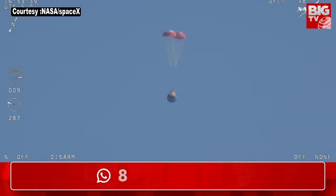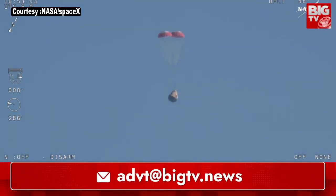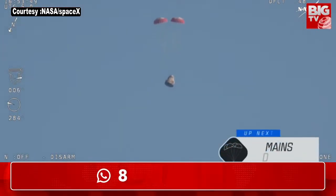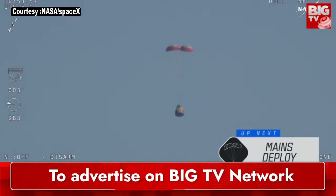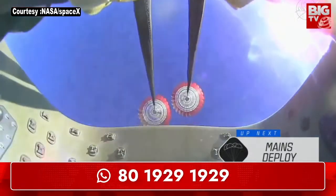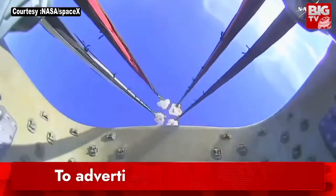The crowd here is very excited as Dragon Freedom continues to make its way back to planet Earth. Next up, we'll stand by for the main deployment of the parachutes. The mains are quite a bit larger — you'll be able to notice the difference on your screen once they deploy, and they continue to ensure that the Dragon spacecraft slows down even further. We have visual on four healthy mains.